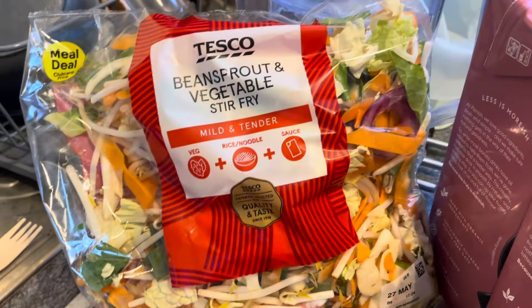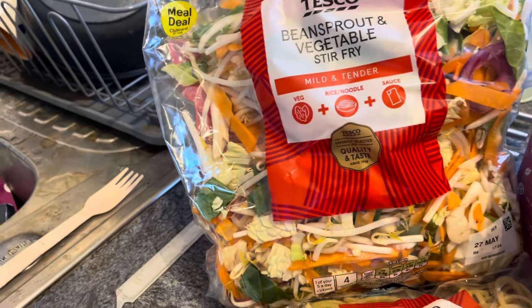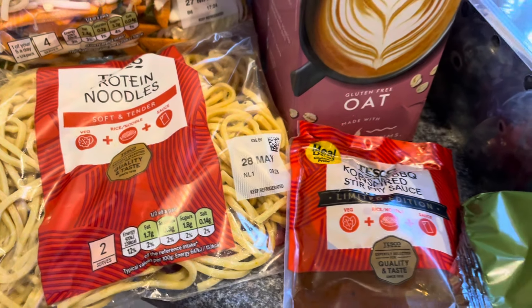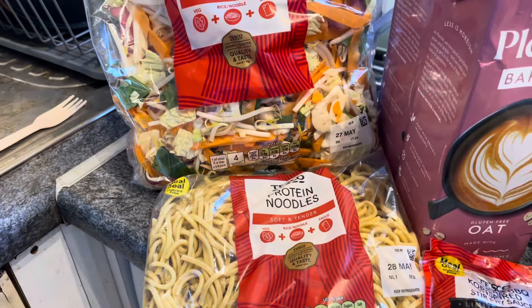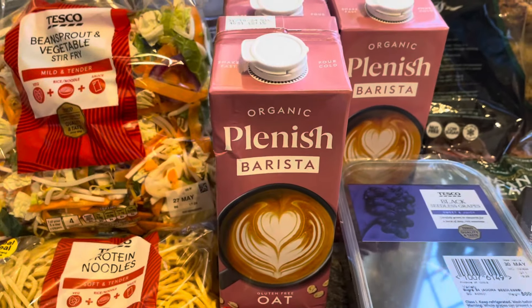I got the Tesco's bean sprout vegetable stir fry as part of the meal deal - normally that's £1.50 on its own, easy two meals there. I've got it with the protein noodles and the Korean barbecue inspired stir fry sauce, which is vegan. I thought that'd make a nice change. The three pieces together as part of the meal deal is £3.